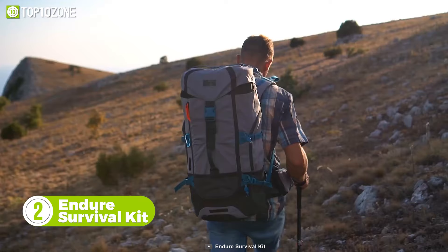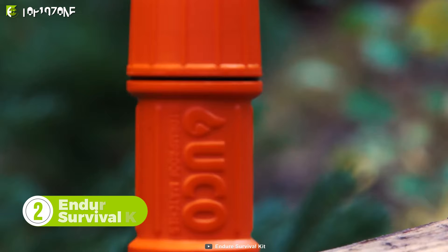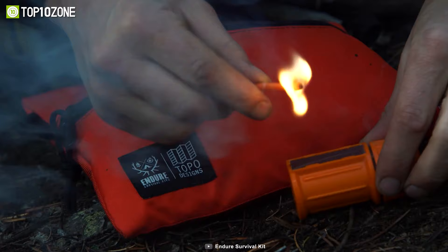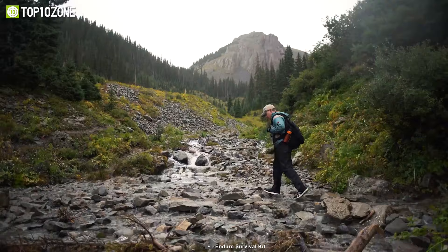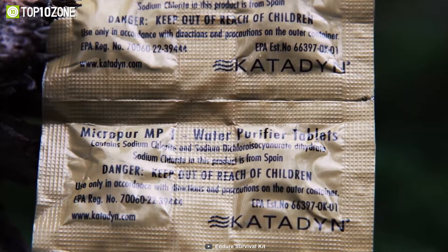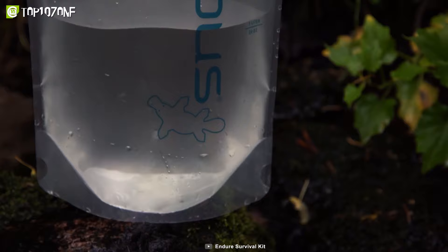Any survival enthusiast or everyday hiker will love this one. This is the Endure Backcountry Survival Kit that includes all the right gear and equipment. It comes with the most effective stormproof matches for the toughest situations and an emergency whistle to notify rescue crew nearby. The signal mirror is a great way to send signals up to 26 miles away. The EPA-approved Micropure tablets and 2-liter cloudy bottle provide you with the best hydration solution there is.